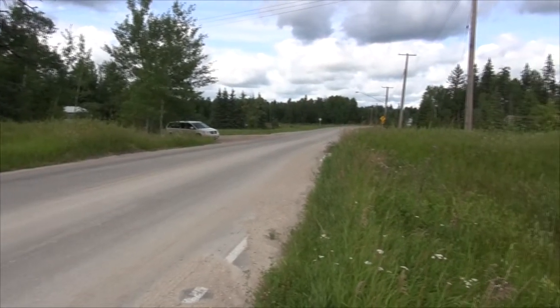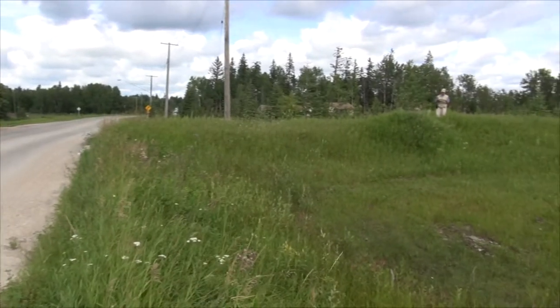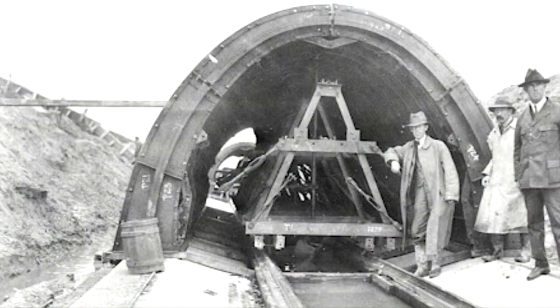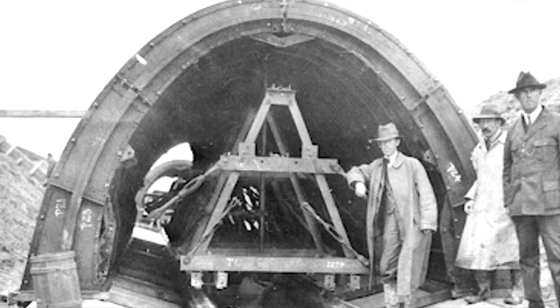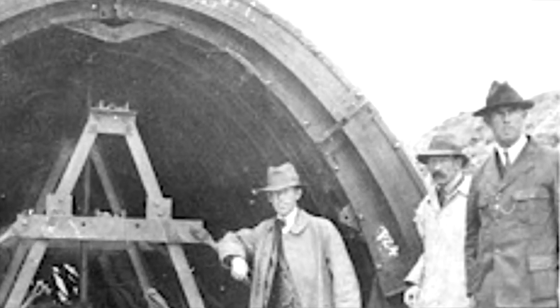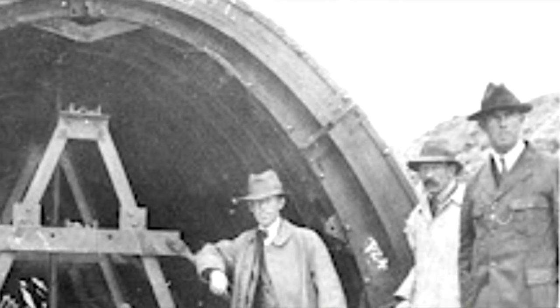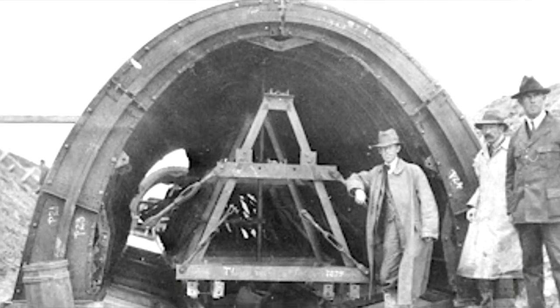There was over a million and a half cubic meters of earth excavated. There was gravel used for the base of this aqueduct — roughly 217,000 cubic meters. Over 270,000 cubic meters of concrete was produced from 600,000 barrels of cement.